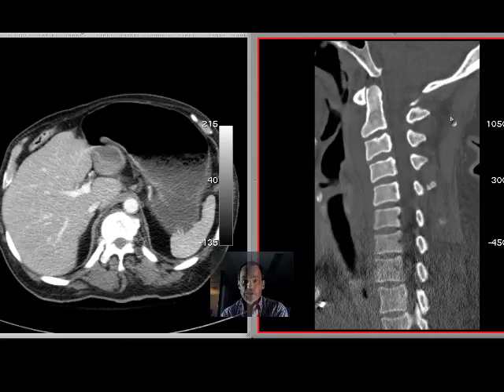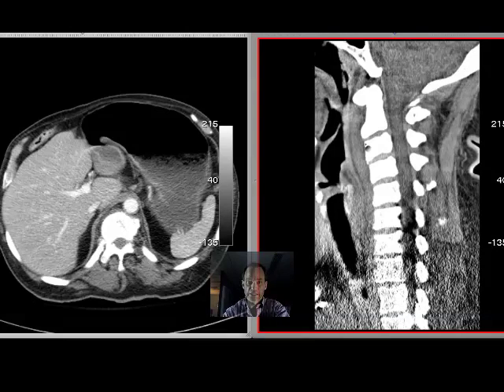Here you can see that there is prevertebral soft tissue swelling. I didn't see any fracture or subluxation, but this amount of prevertebral soft tissue swelling is decidedly abnormal, and it basically looks like hemorrhage. It should be this thin at most, all the way up in this area here. So this looked like a prevertebral hematoma.